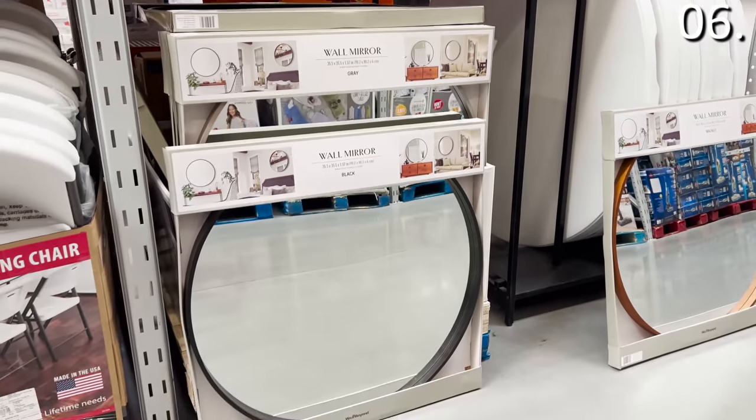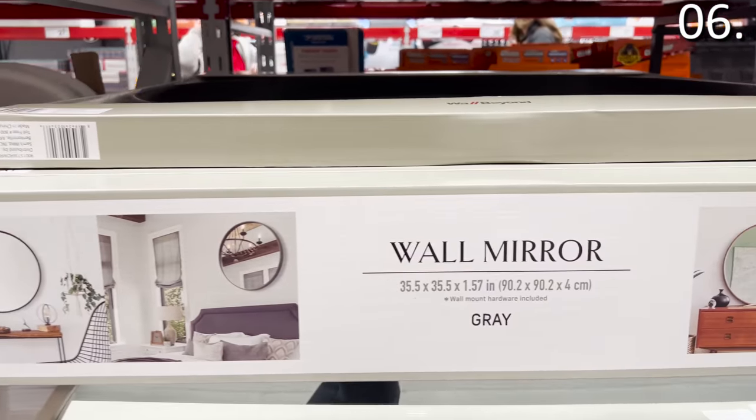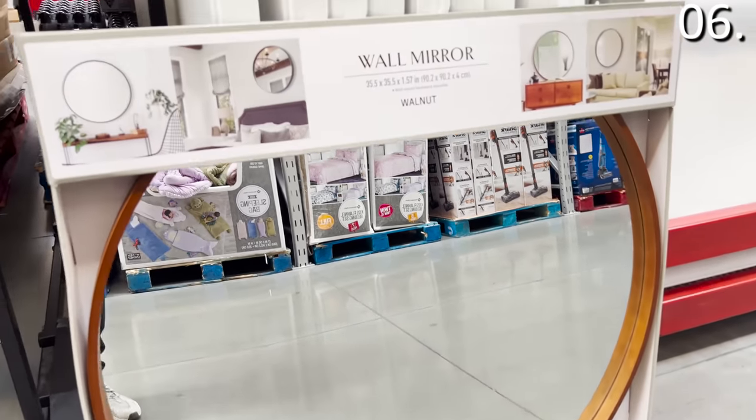In the number six spot, as something you might want to include in your Sam's Club haul in December, is this Wood Farmhouse mirror at $49.98. It's an extremely high-quality circular mirror, brand new at Sam's, available in gray, black, and walnut. I know it has 'farmhouse' in its product name, but it is a modern look that would work with any type of decor.